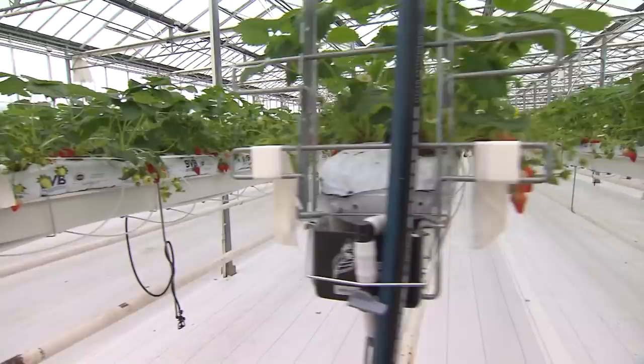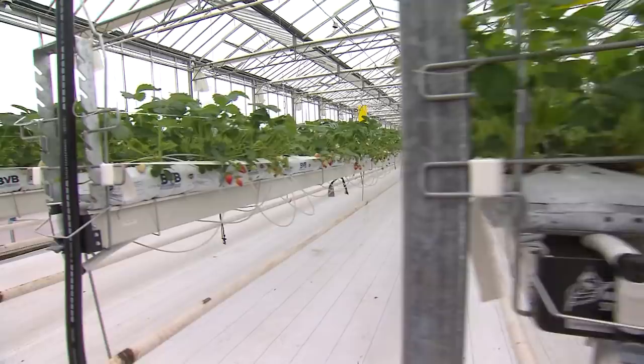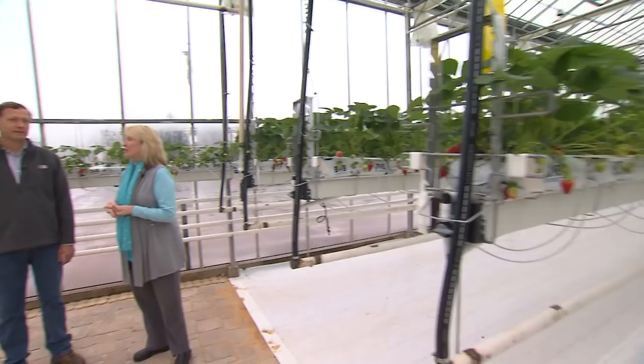We're here in Jackson, Tennessee at Dutch Garden Berries. You may be thinking strawberries may have taken a hit, or you don't know if we're going to have any berries this spring. Well, no worries here, because we've got a half an acre of strawberries under glass.